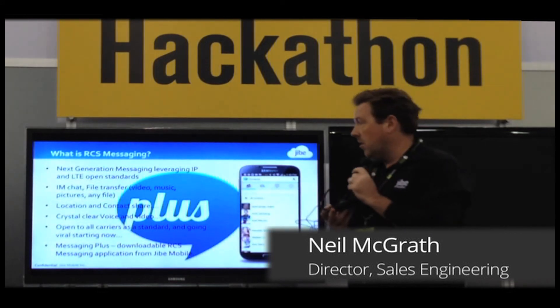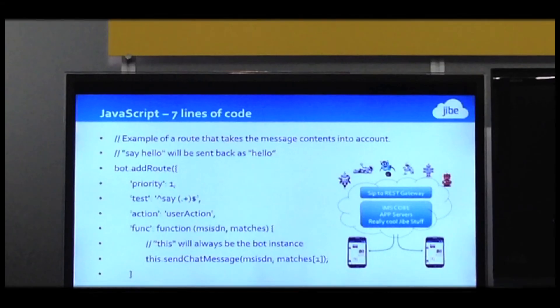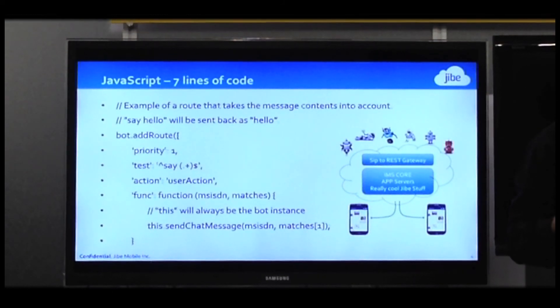Monday, Sprint and JobMobile announced the RCS messaging client downloadable for Android and iPhone. What we have here — seven lines of JavaScript. That's all you need to send a message. Same to send a file, same to send a video.